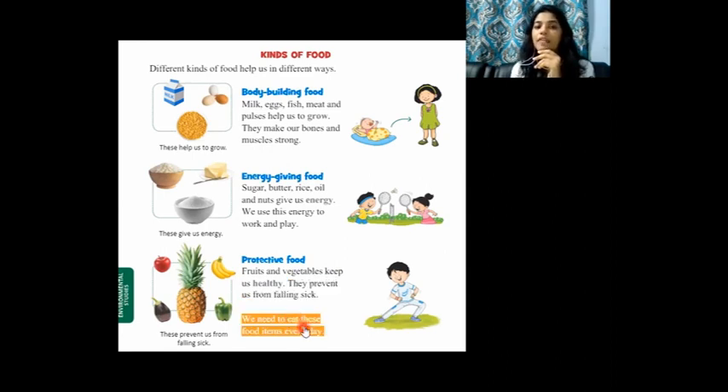We need to eat these food items every day. Every day you should include body building food, energy giving food, and protective food in your meals. You should make sure you are including all kinds of food items. Don't eat junk foods — only have healthy foods.